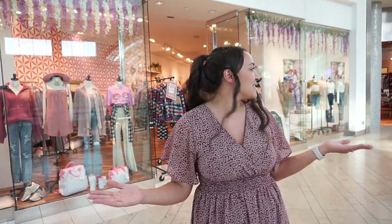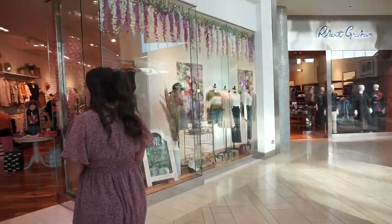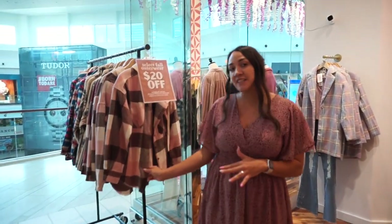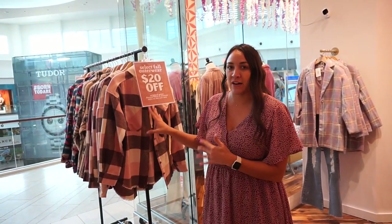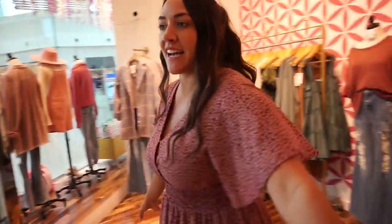I wanted to show you our front windows. The mall is open right now, so here is a little clip of our front windows. It's been a while since I did an updated store tour. I think last time I did it was around Valentine's Day and now we are getting into almost Halloween, so things are a little bit different. I typically have a wrap of a deal in the front, so right now we have $20 off of select outerwear items, and a lot of times customers will come in because they see a really good deal on the rack.